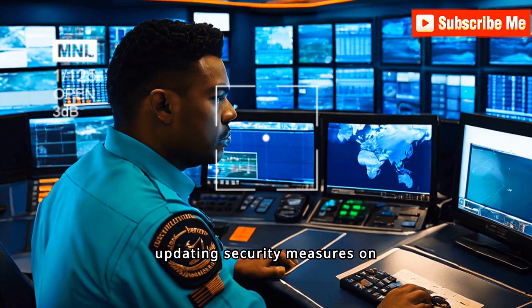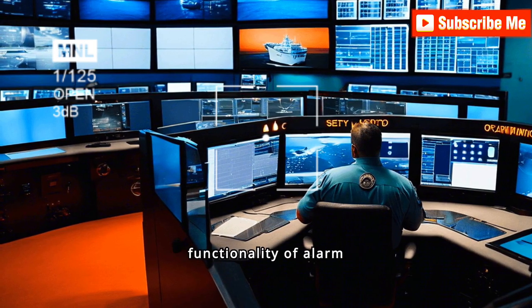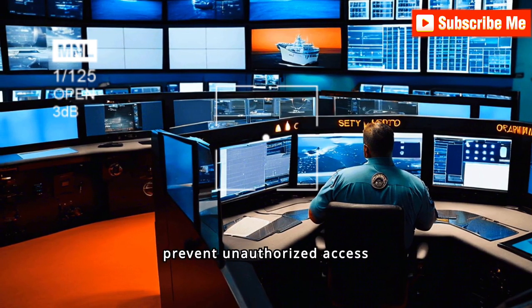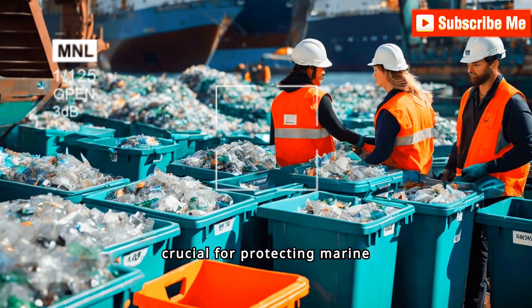Regularly reviewing and updating security measures on board ensures the safety of the crew and vessel. This includes verifying the functionality of alarm systems, access controls, and surveillance equipment to prevent unauthorized access and potential security threats.